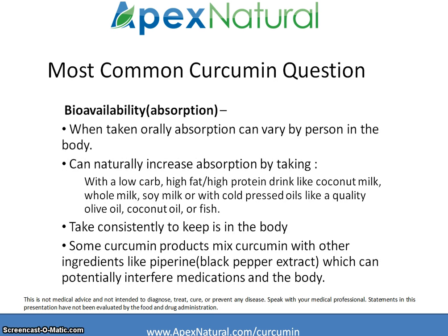The most common question in reference to curcumin is bioavailability, or absorption in the body. When taken orally, absorption can vary from person to person. You can naturally increase absorption by taking turmeric with a high-fat, high-protein drink like coconut milk, whole milk, or soy milk, or with a cold-pressed oil like quality olive oil, coconut oil, or fish oil. Make sure to take it consistently to keep the curcumin in the body, as the body naturally flushes it.